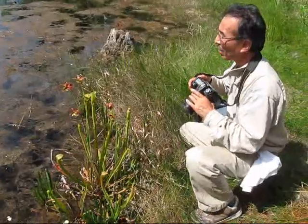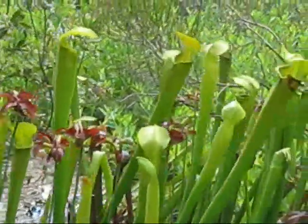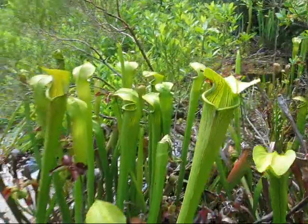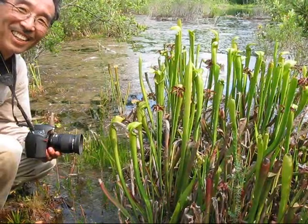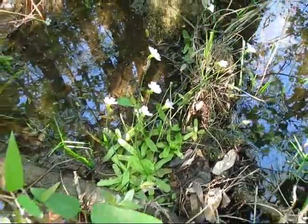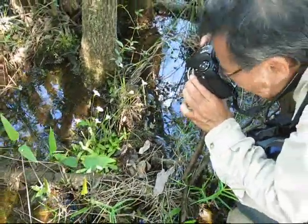It's Friday afternoon and Makoto and I are looking at these unusual large green Sarracenia rubra. They reach up to 30 inches tall. I was surprised to find these Pinguicula primuliflora in such good shape, less than two months after this area was under flood waters.